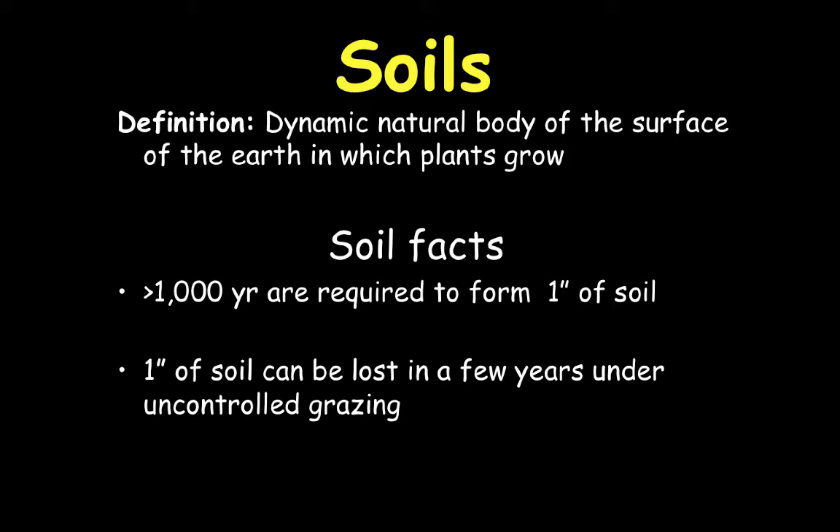Just to make sure everybody's on the same page, soil's official definition is a dynamic natural body of the surface of the earth in which plants grow — so it's pretty general. Soils are really, really important when it comes to rangeland management because they are the only entity that has the ability to actually grow plant material.